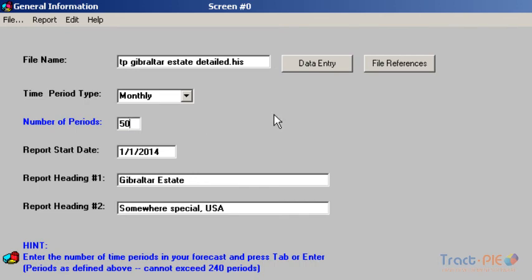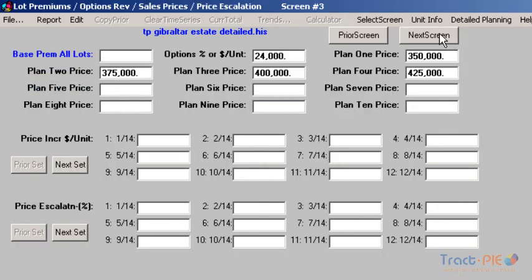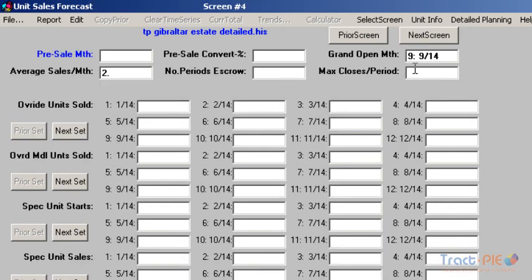On this screen, we have 76 production units with four different floor plans and four model units, one for each floor plan. Here we have different sales prices for each floor plan, starting at $350,000 and increasing to $425,000, with about $24,000 in anticipated upgrades or options. Notice that the upgrades could have also been described as a percent of base sales. While we started an analysis on January 2014, our grand opening is scheduled to be in September 2014, and we anticipate selling approximately two homes per month on a seasonally adjusted basis.